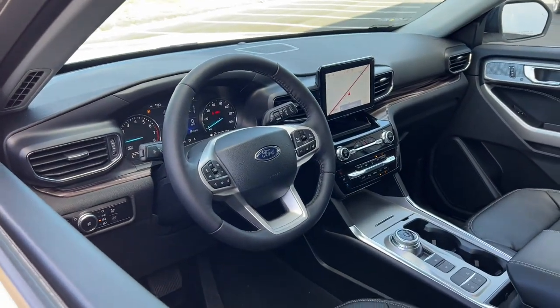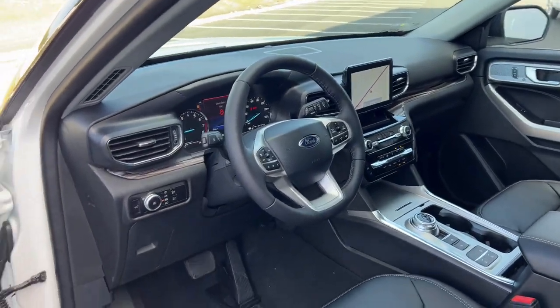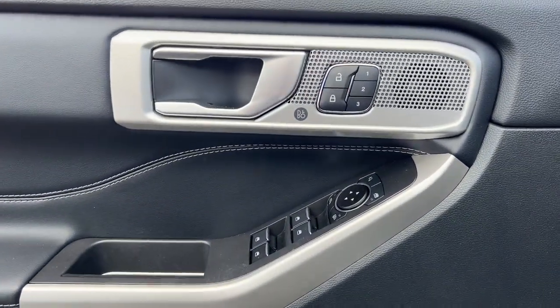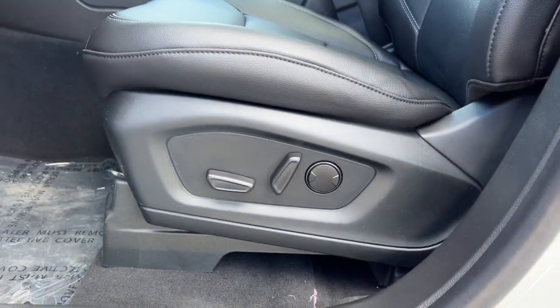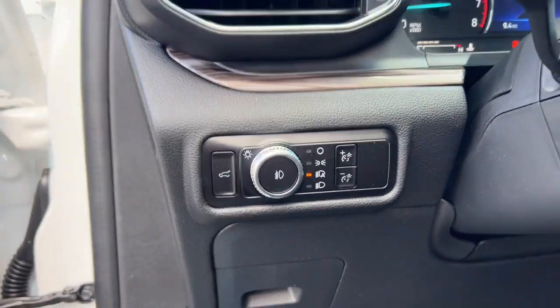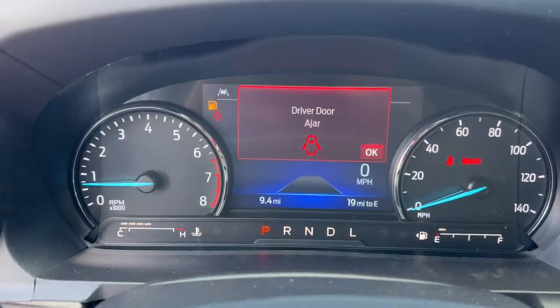These are just some of the great options this vehicle comes with: keyless entry, sunroof/moonroof, navigation system, satellite radio, power liftgate, power passenger seat, heated rear seat, fog lamps, heated mirrors, premium sound system.